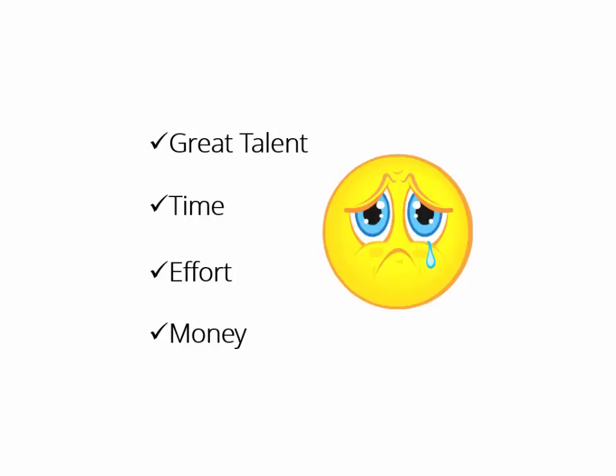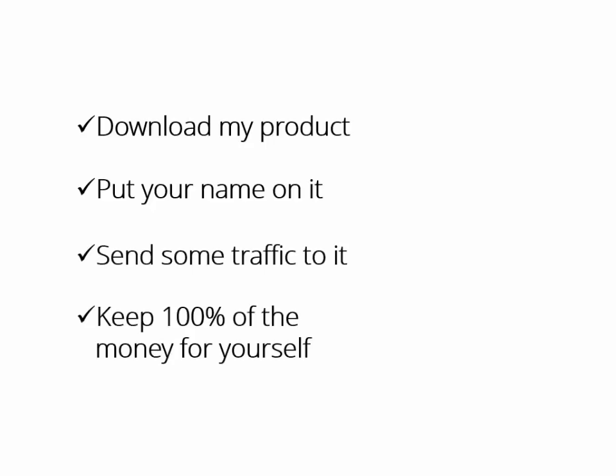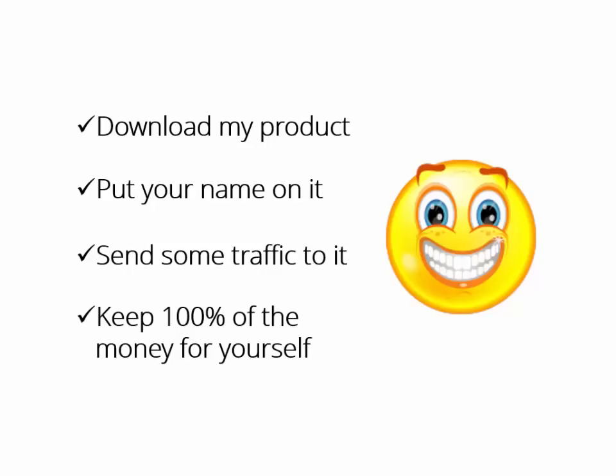What if someone who had the expertise, the time, even the money to do it all for you said, "Hey buddy, download my product, put your name on it, send some traffic to it, and keep 100% of the money for yourself. It's yours, man. Have fun." Wouldn't that be great?